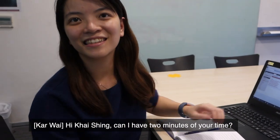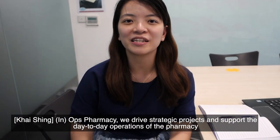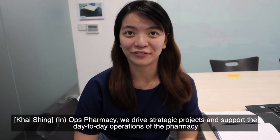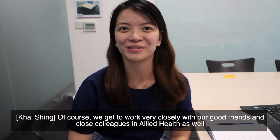Hi Kaishin, can I have two minutes of your time? Sure! Can you tell me more about Ops Pharmacy? Ops Pharmacy — we actually drive strategic projects and support the day-to-day operations of the pharmacy. Of course, we get to work very closely with our good friends and close colleagues from Allied Health as well.